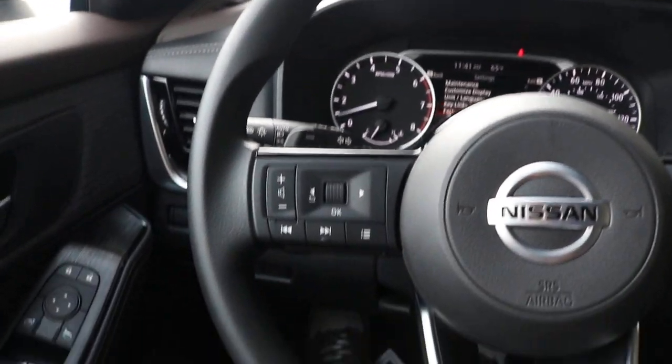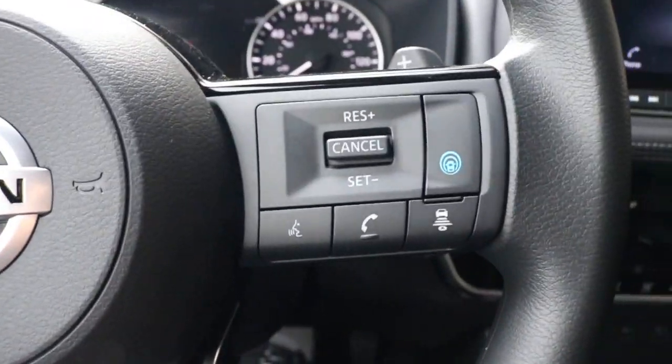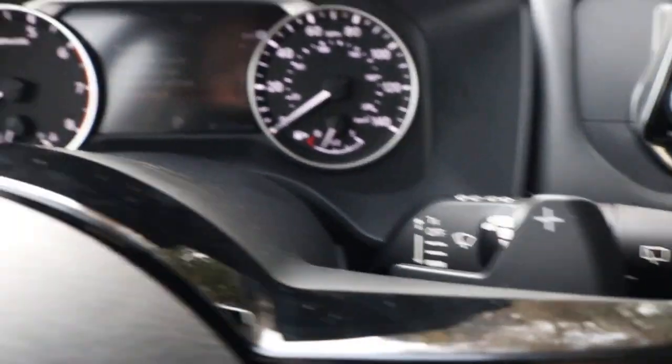On your standard steering wheel controls, you have your Bluetooth and volume buttons alongside your cruise control setting, with your plus and minus paddle shifters.